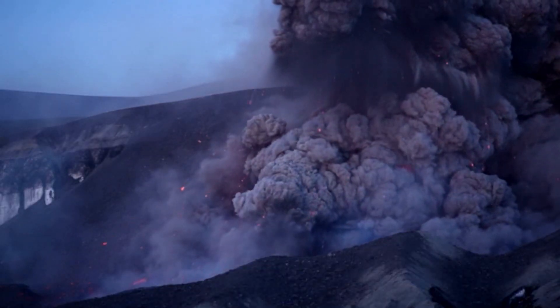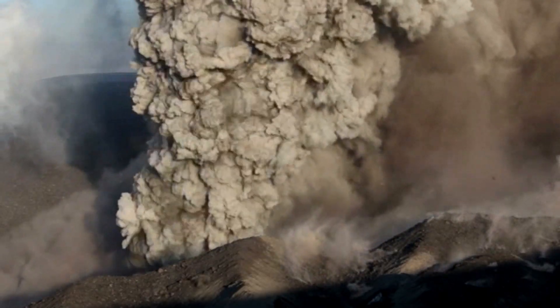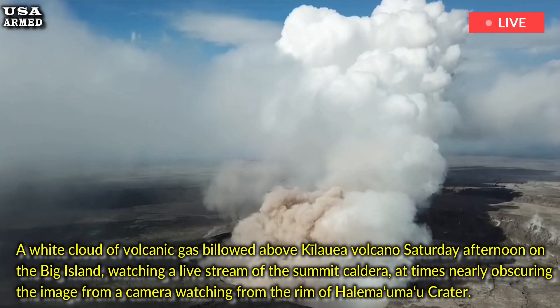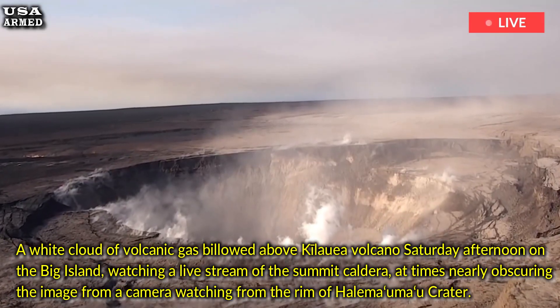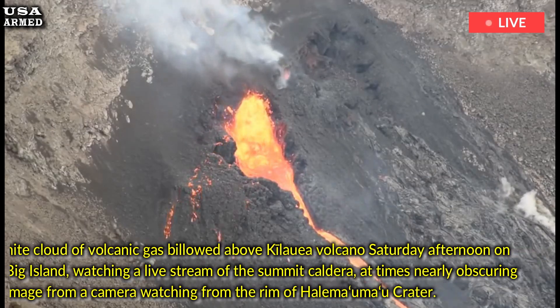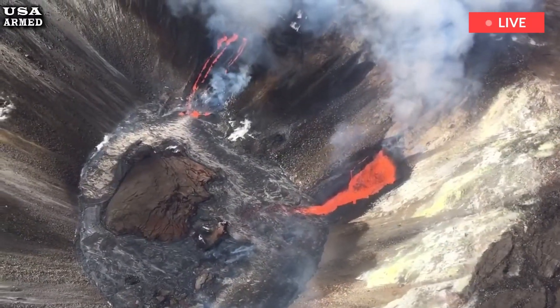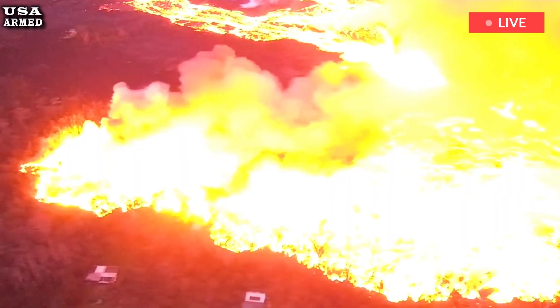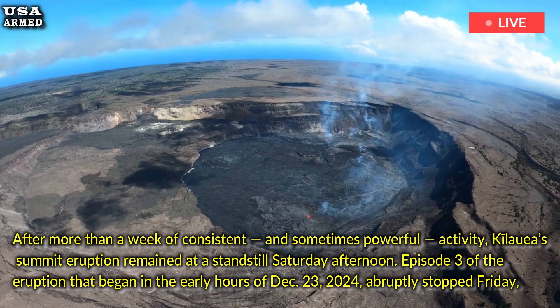Kilauea's summit eruption is still pending, but lava is still flowing. A white cloud of volcanic gas billowed above Kilauea volcano Saturday afternoon on the Big Island, at times nearly obscuring the image from a camera watching from the rim of Halemaumau Crater. Gone were the fountains that erupted from the vents on the southwest side of the caldera, shooting bright red and orange lava 100 feet into the air and sending streams that covered much of the crater floor. After more than a week of consistent, and sometimes powerful, activity, Kilauea's summit eruption remained at a standstill Saturday afternoon.